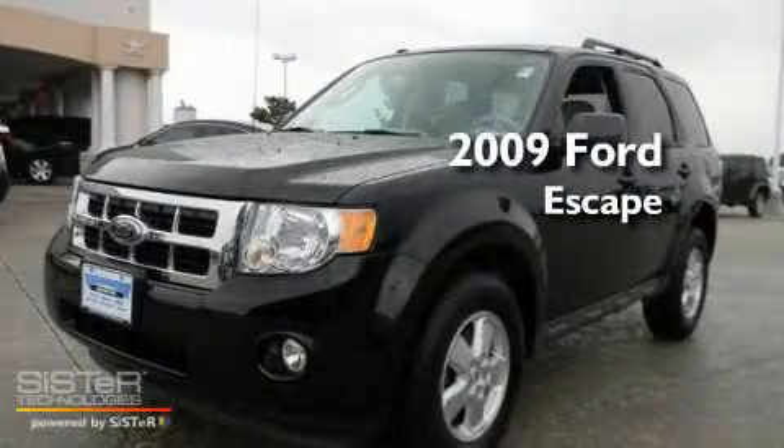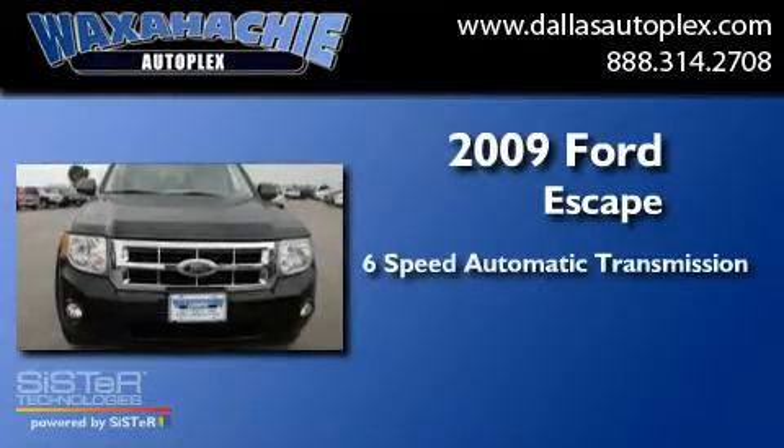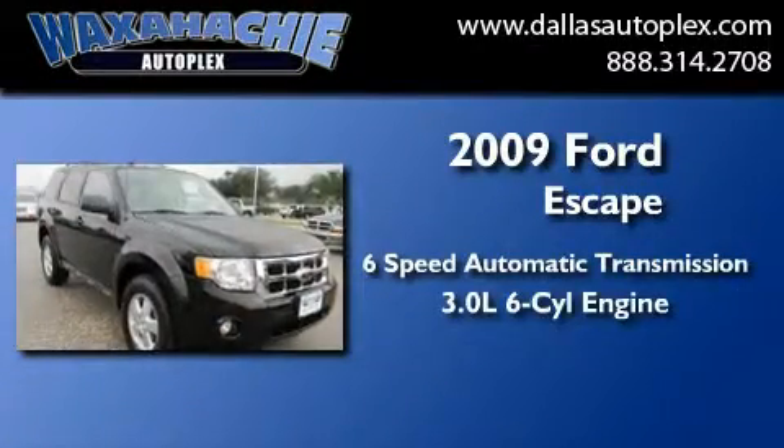This is a 2009 Ford Escape. This crossover has a six-speed automatic transmission and a 3.0-liter V6.